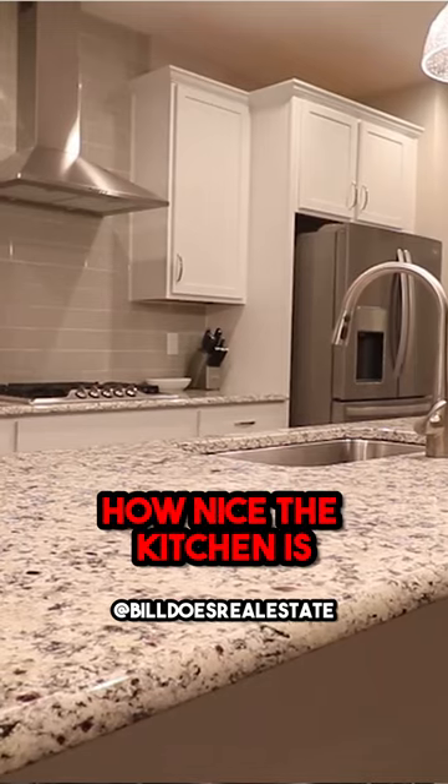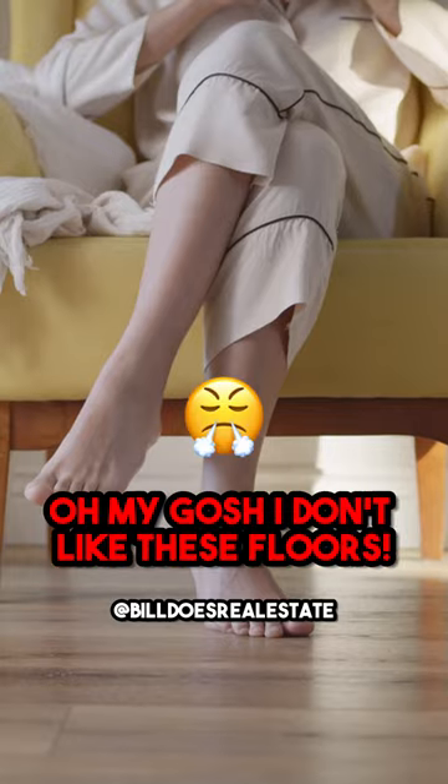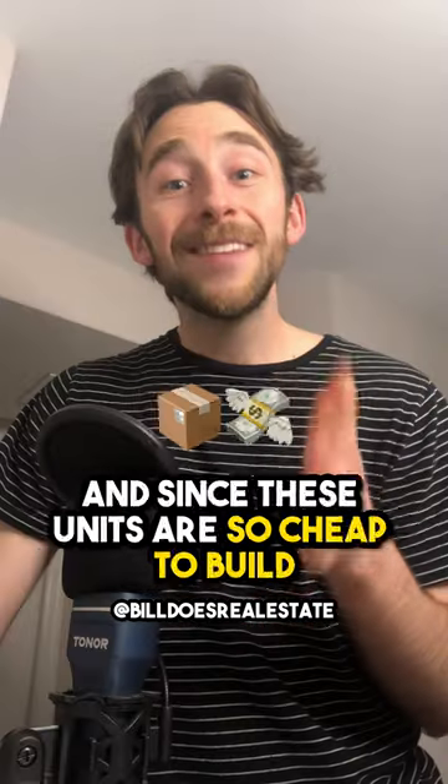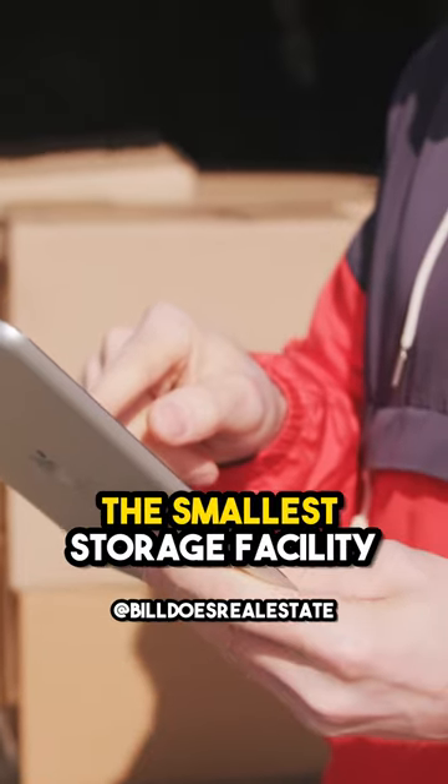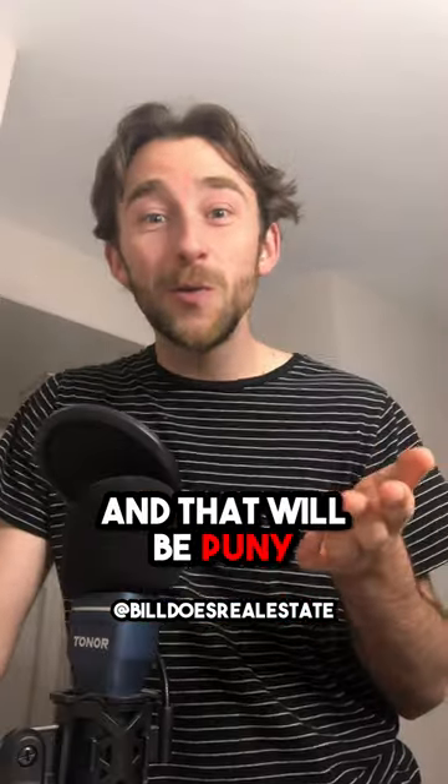There's no concern about how nice the kitchen is, what the cabinets look like, or 'I don't like these floors.' And since these units are so cheap to build, typically speaking, the smallest storage facility you're gonna buy is 20 units — and that would be puny.